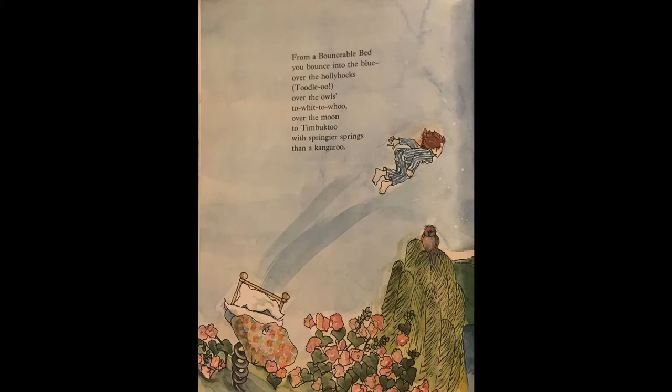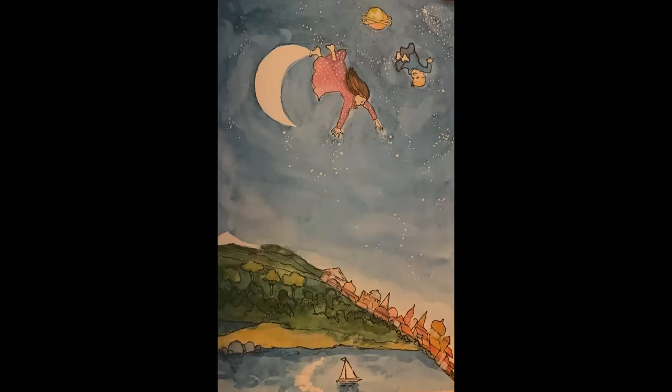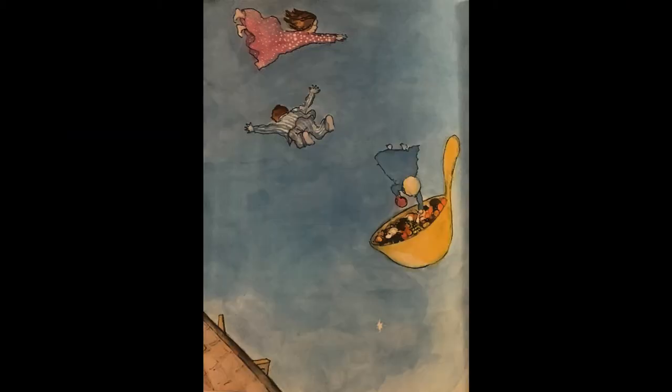Oh, who cares much? If a bed's big or small, or lumpy or bumpy, who cares at all? As long as its springs are bouncy and new. From a bounceable bed, you bounce into the blue. Over the holy locks, toodaloo! Over the owls, to wit, to woo. Over the moon, to Timbuktu, with springier springs than a kangaroo. Where would you spring to? You can see if the Big Dipper's full of stew. And you may want to stay up there a week or two.